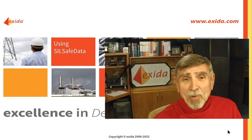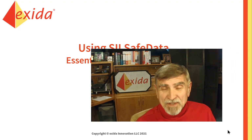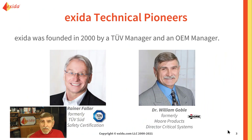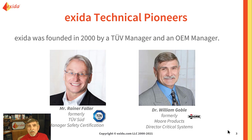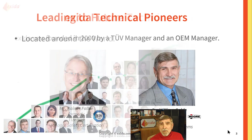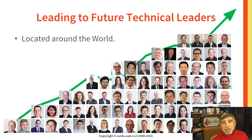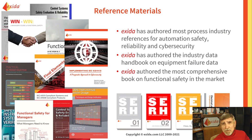Hello, my name is Bill Goebel. Today we're going to talk about using SIL-SAFE data. As one of the founders of Exeter, I'm proud to report that in the last 20 plus years, Exeter has grown to arguably the most recognized functional safety company in the world. We have offices in every key region.